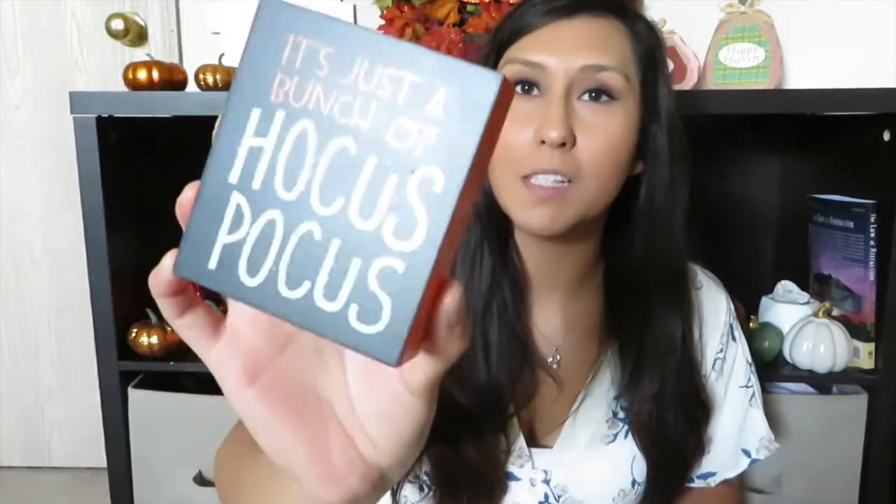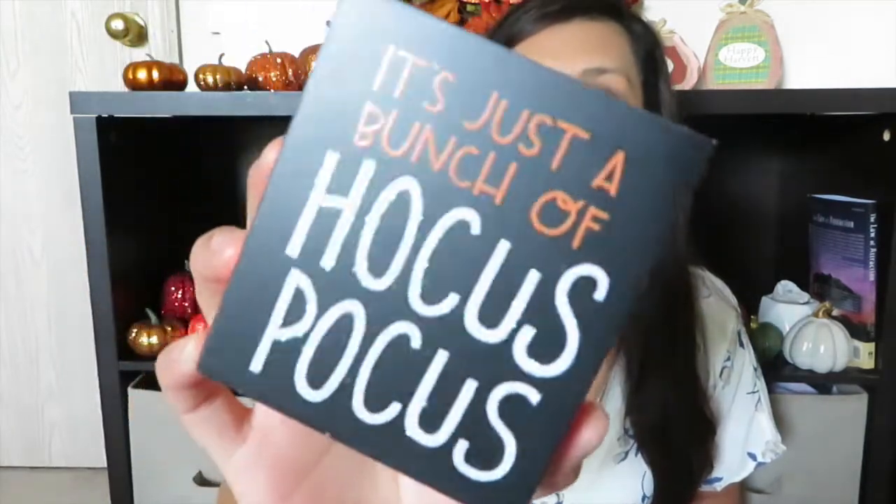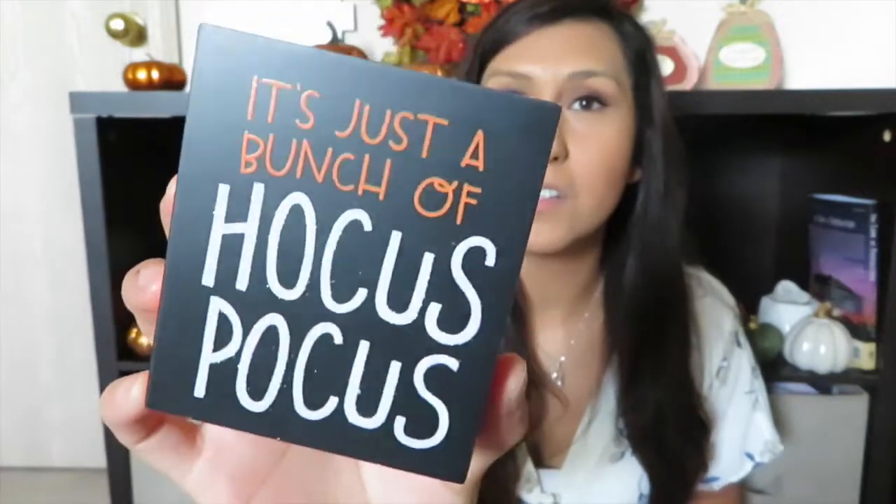The next item is probably one of my favorites. It says 'It's just a bunch of hocus pocus' and the 'hocus pocus' lettering is a really pretty iridescent glitter that comes off as a pretty purple. This little guy was only a dollar — I had to pick it up for my background. I grew up watching Hocus Pocus and I watch it every single year. It's literally my favorite Halloween movie ever, besides Halloweentown.